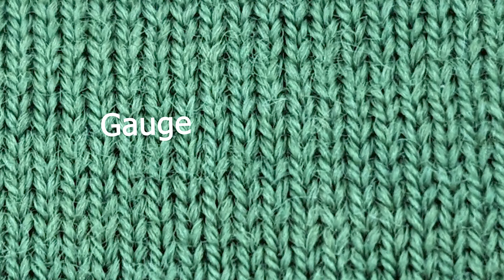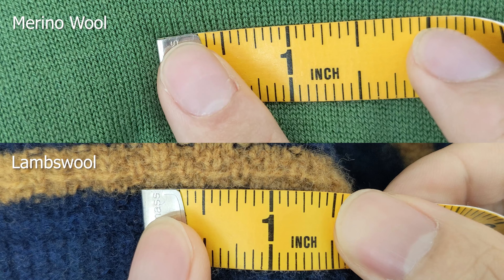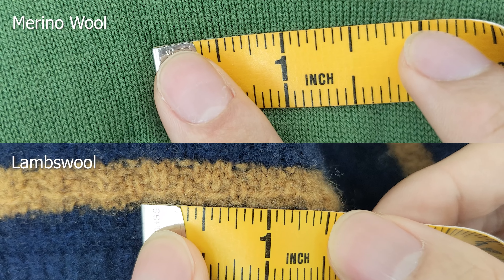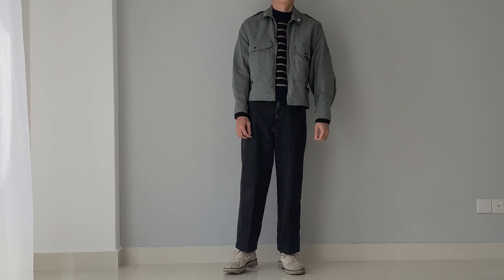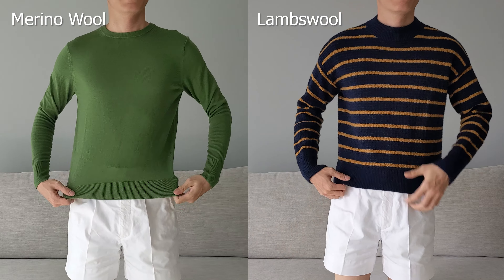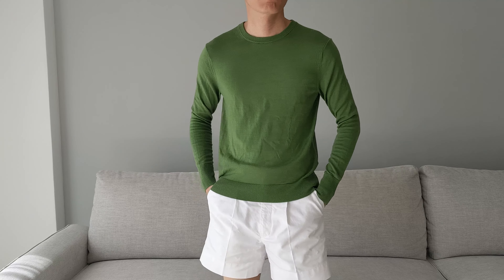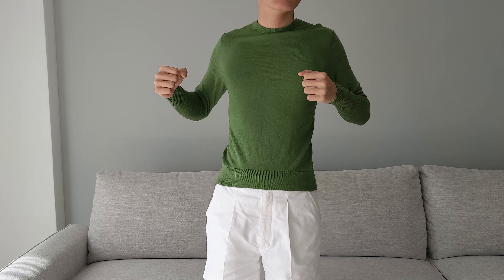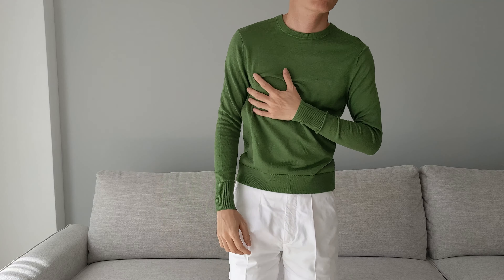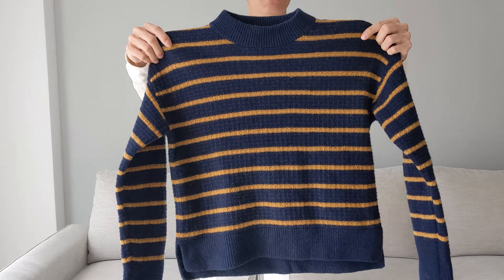Another key metric is the gauge, which measures the number of stitches per inch. The lower the gauge, the chunkier the sweater. The gauge on the merino wool sweater is 21, almost twice as much as the lambswool at 11. Because of this, I'm more inclined to pair the chunkier lambswool with more casual outfits and the thinner merino wool with smarter outfits. I definitely wouldn't wear either sweater with nothing underneath — the lambswool feels prickly against the skin, and the merino wool feels slightly itchy when stretching. I don't think the itchiness is a deal breaker since I'll always wear a layer underneath.